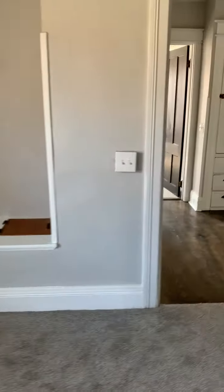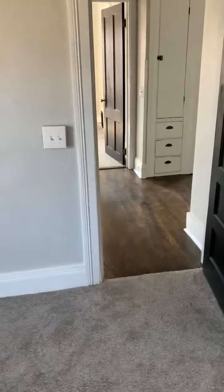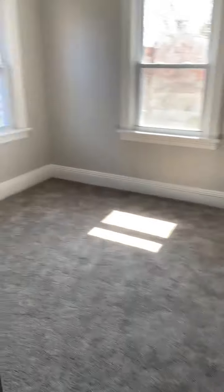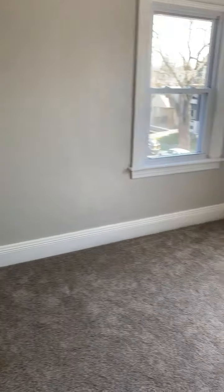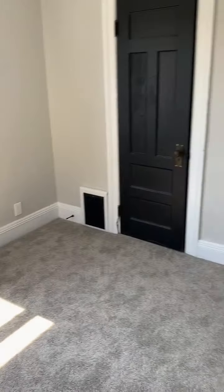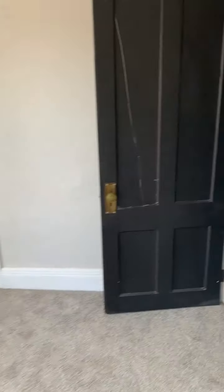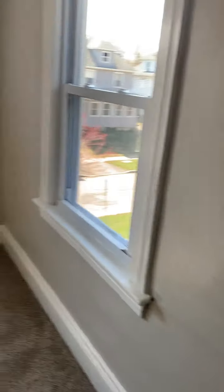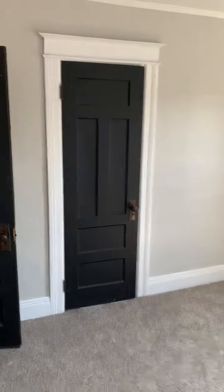And then we're going to go to the other bedrooms that are all nice sized bedrooms. They all have closets. And there you go. Wait till you see this bathroom — the bathroom's beautiful. And again, large room in here too. Looks like it's a 12 by 12 at least. Brand new windows. Nice closet.